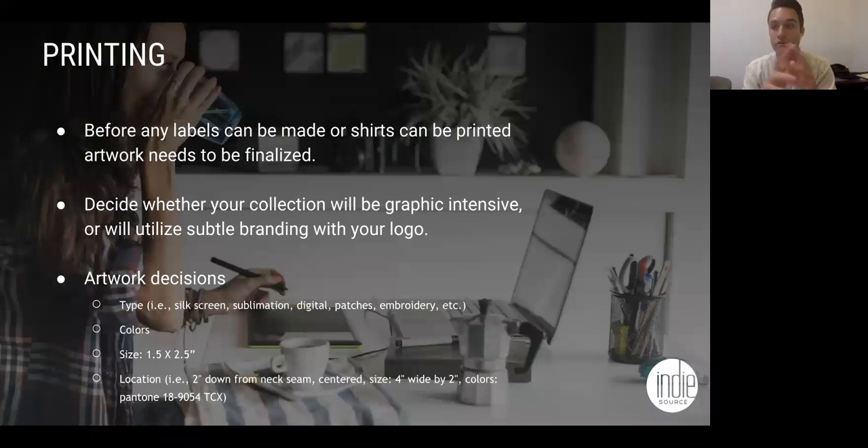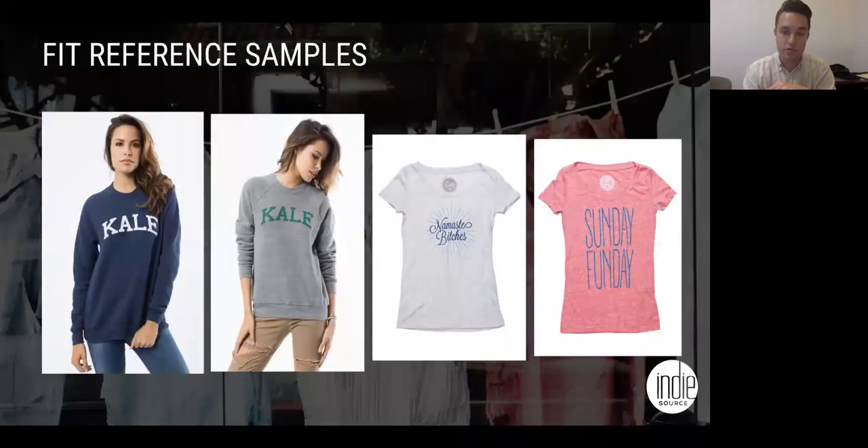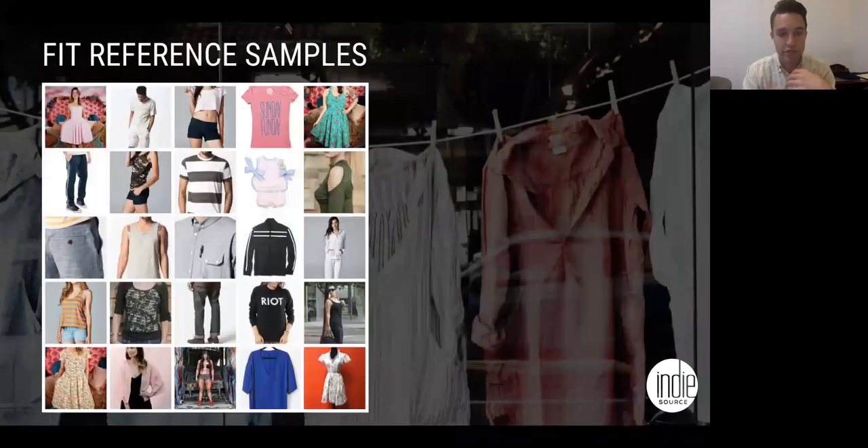Printing is another area on the development cheat sheet. Think about what type of printing you want to do. If you have artwork, it's really easy to hire a graphic designer. If you don't have one, let us know in your kickoff meeting and we'll get the graphics done. We need to know really early because we don't want that to hold up your launch. We need to know the kind of print, the colors, the size, the location — a lot of details. You want to decide whether your collection is going to be graphic-intensive or you're just using subtle branding with your logo.